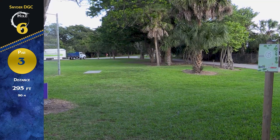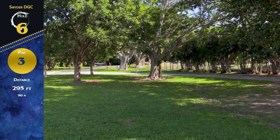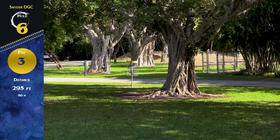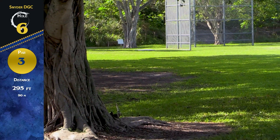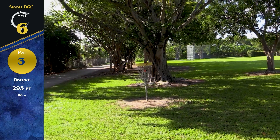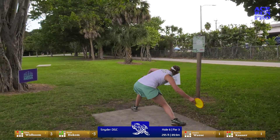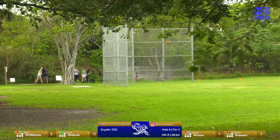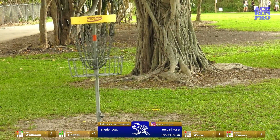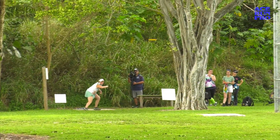We've got hole six, par three, 295 feet. The basket's going to be right on the right side of the road, about 25 feet from OB — right behind this guardian tree, which pushes a low ceiling as you get closer to the basket. Check out that tree — it's a banyan tree, right? They grow back down and back up. I think they're called banyan trees. I'm throwing a Crave here once again. Definitely got that angle — beautiful. I'm going to take my time on that one. I like this hole a lot — it's challenging, there's enough wind to make it not super simple, and you've got to focus with OB.